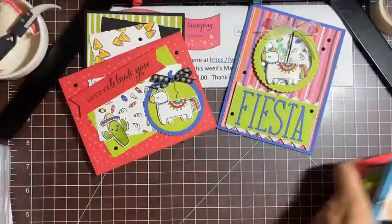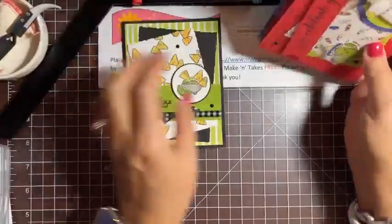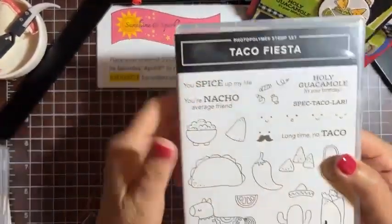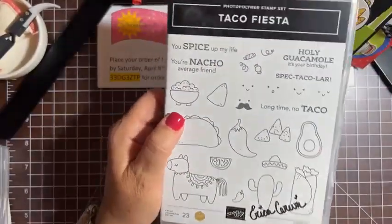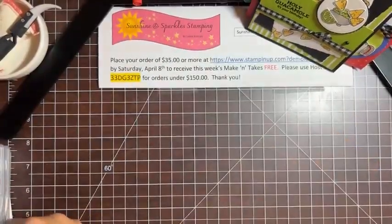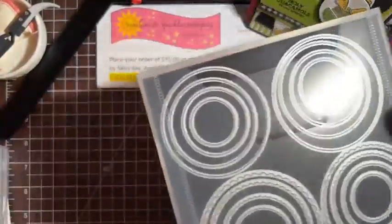So these are the things we're going to make tonight. A lot of coloring and fussy cutting tonight — that's what's on the agenda. There are no dies to go with this set. Let's start with the Holy Guacamole It's Your Birthday card. Here is the actual stamp set for Taco Fiesta, and we're pretty much using almost every stamp in the set tonight. The other thing we're using for this card is the deckled rectangle dies — these are carrying over into the new catalog — and the layering circle dies, which are retiring, which makes me really sad because I use these all the time.